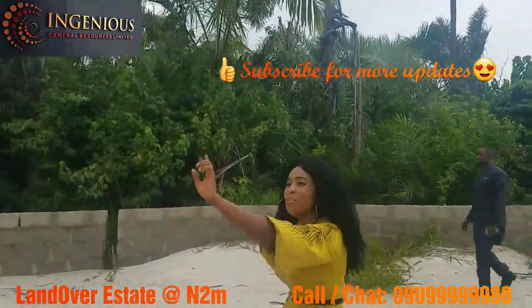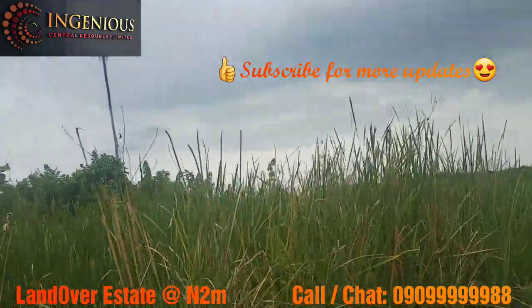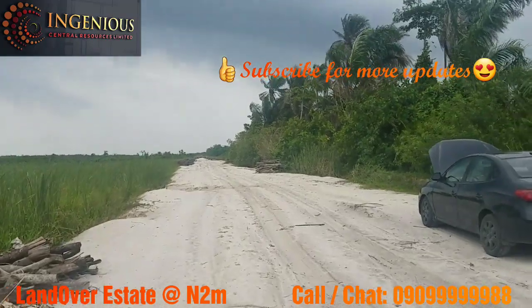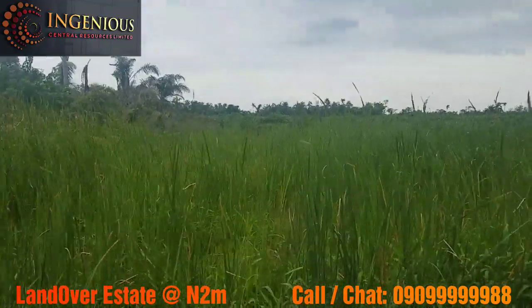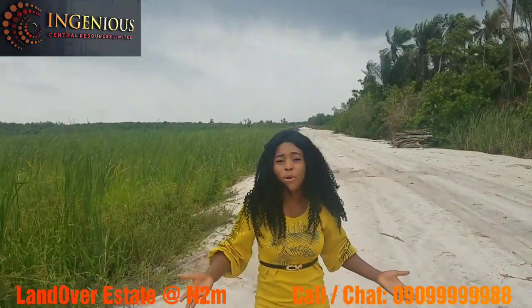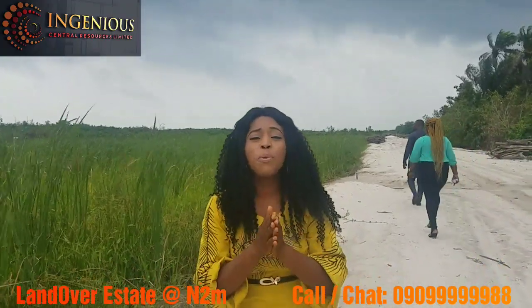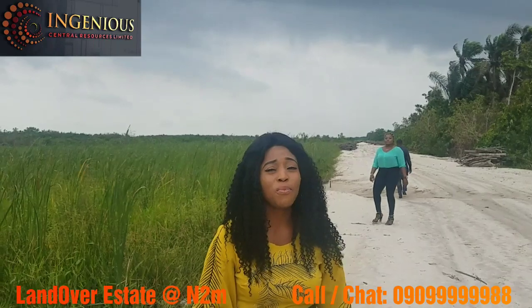You can see the farm front on my left-hand side. The estate — LandOver Estate — starts from here, all the way down. We have about 72 plots of land here going on an amazing promo price at the moment. We're just about to move into the site. Promos don't last forever — they never last forever. So it's either you take action now or you don't. Some people are going to benefit from this beautiful estate while others will not.